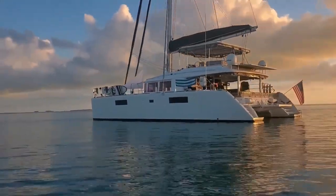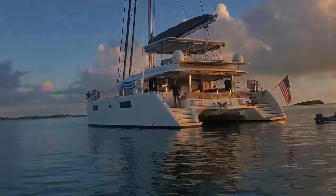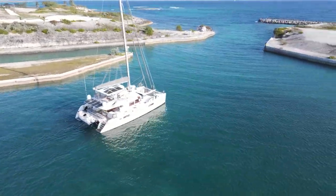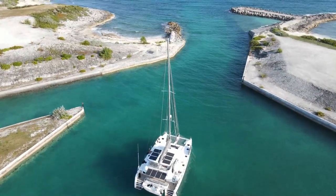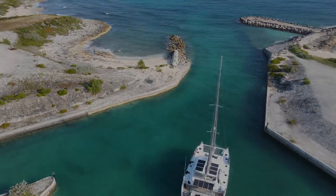This is Blue Cat. She is a 2014 Lagoon 560. Her deck layout has three separate lounging areas. She has 10 solar panels for a total of 2,800 kilowatts, enabling her to stay off the grid for weeks on end. Blue Cat is a turnkey option to live sustainably and explore the world.